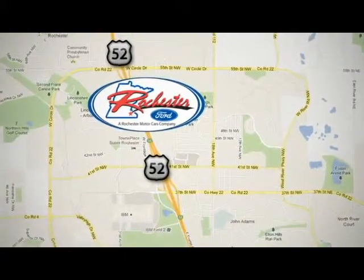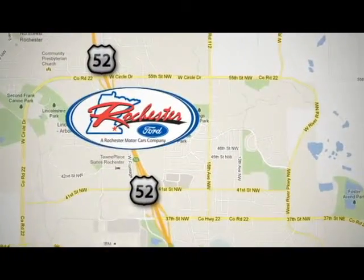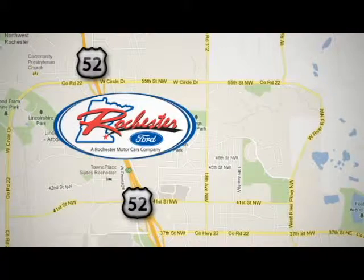We're conveniently located between 41st Street and 55th Street, Northwest on Highway 53 in Rochester, Minnesota.